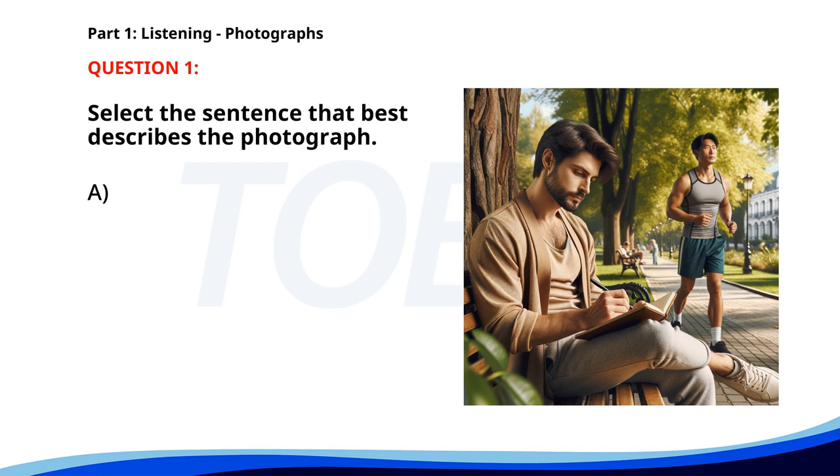A. People are waiting for a bus at a bus stop. B. A group of people is playing soccer in a park. C. A man is reading a newspaper in a cafe. D. A man is writing in a notebook while sitting on a bench. The correct answer is D. A man is writing in a notebook while sitting on a bench.